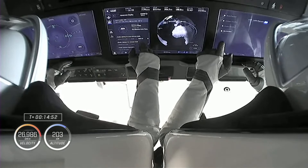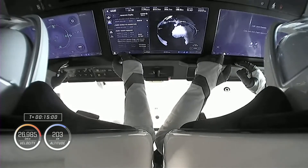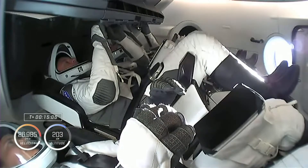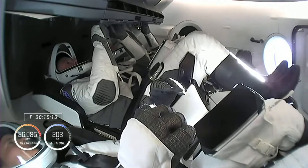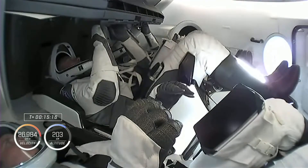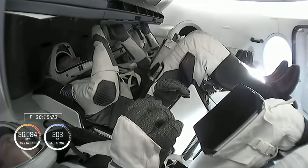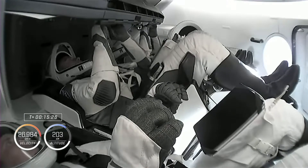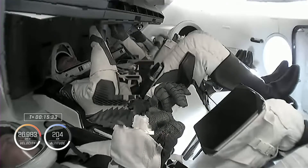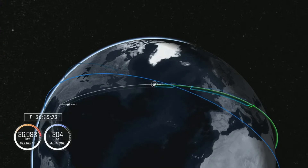It looked like we were getting our first views of the microgravity indicator. We're getting views now of the crew on orbit — three of them for the very first time. We saw cheers and high fives, and they look like they're feeling great. Hopefully we can get a better shot of the zero-G indicator — it looked like it might have been an Einstein doll, possibly a baby Einstein.